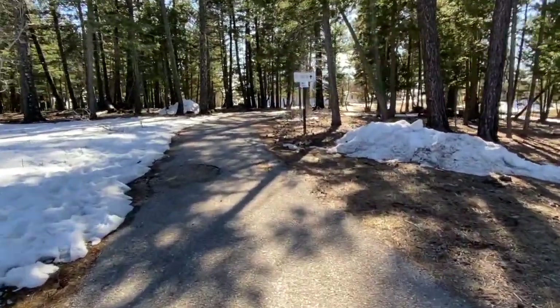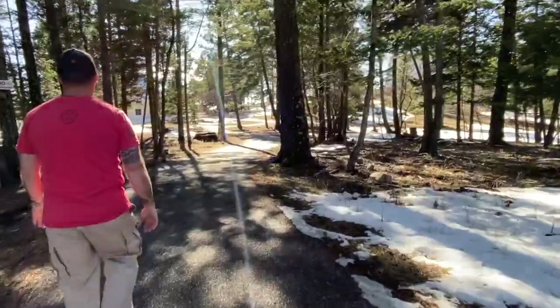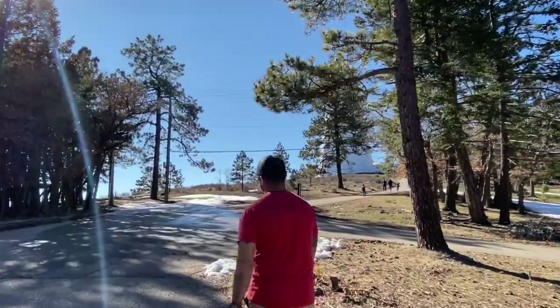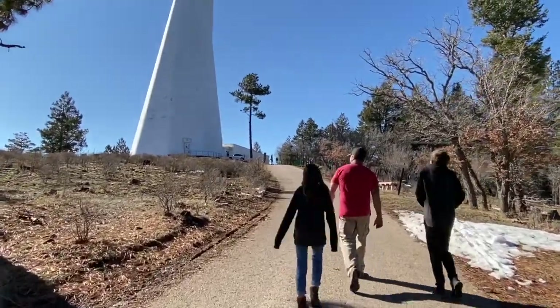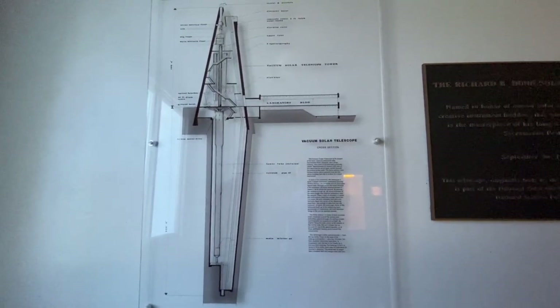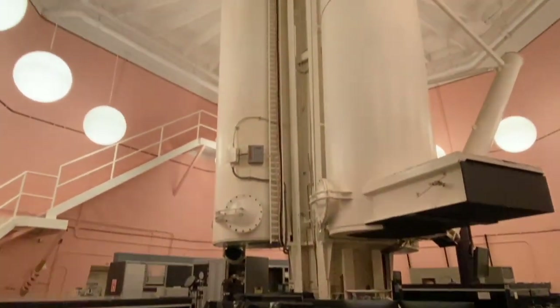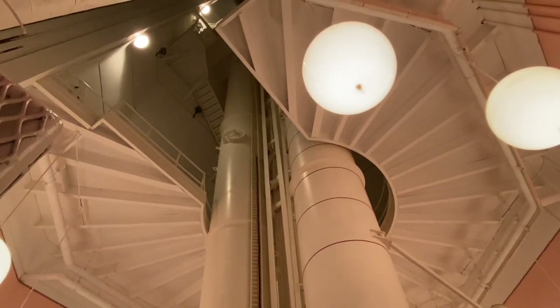We're at the Sunspot Solar Observatory. We're going to go look at the telescope. I can see it, it's right there. It's kind of bright. So that's the actual thing. Wow. Why does it go down there so low? It goes way down there — the main mirror is way down at the bottom. That's wild.